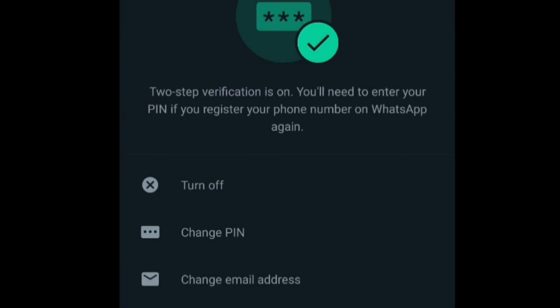Confirm your email address, then press Save. Once you save this, you'll find that two-step verification has been turned on. Once it's turned on, you're good to go — no one will be able to access your WhatsApp without entering the PIN when registering for a new account using your number.